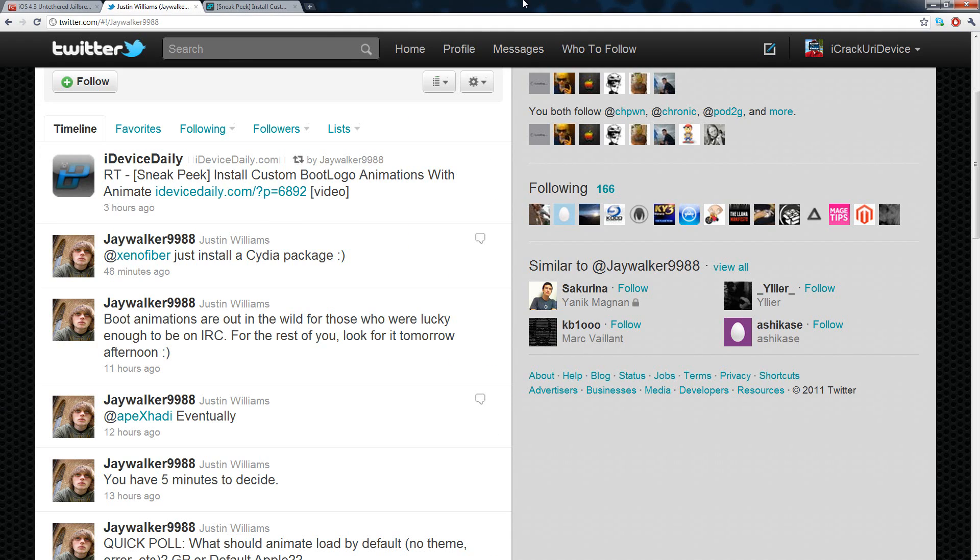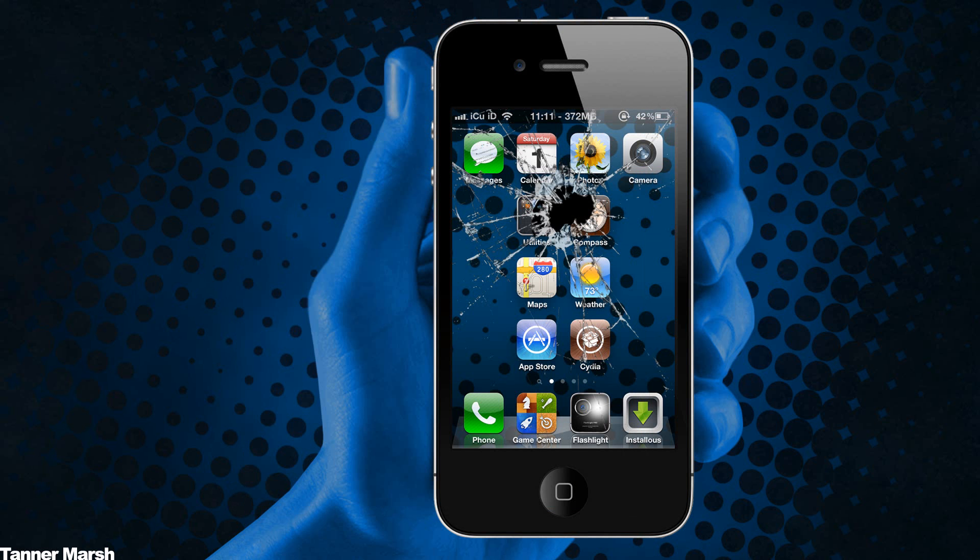I hope you guys liked this video. Jailbreakers are pretty much good to go for iOS 4.3, and I also wanted to let you know about the customized animated boot logos. Be sure to check my channel later for those. You can also follow my Twitter where I update people more often than on YouTube. Be sure to rate this video up, let me know what you think in the comments below, and subscribe. This is ICU signing out.